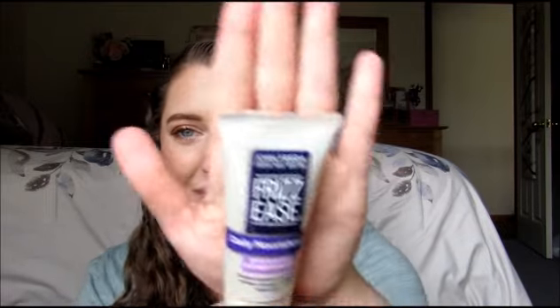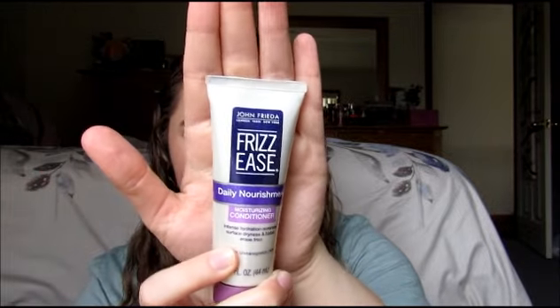First up is the John Frieda Frizz Ease Daily Nourishment Moisturizing Conditioner — intense hydration, reverses surface dryness, and helps erase frizz. This is for dry, unmanageable hair. I think John Frieda stuff is overpriced, but my mom uses their hair color and she gave me some conditioner samples — oh my gosh, my hair loves it and it smells really good. This little sample also smells nice, so I'll definitely use that.